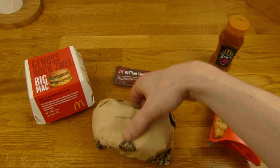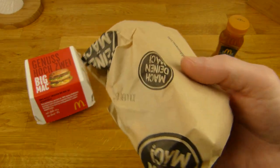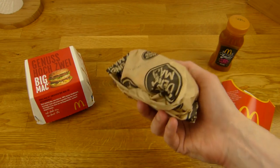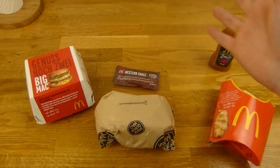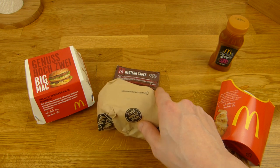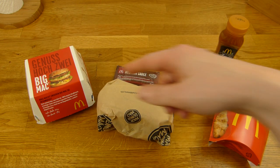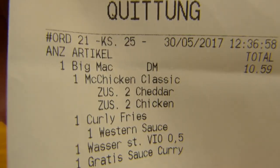Actually I wanted a McChicken menu. They sell the McChicken for €1.99 at the moment, but for a menu you have to pay €6.99 and that's ridiculous. So I bought a Double Combo - there are two burgers in it for €7.99, so €1 more. Basically I got this Big Mac for €1 just for fun, just for you.